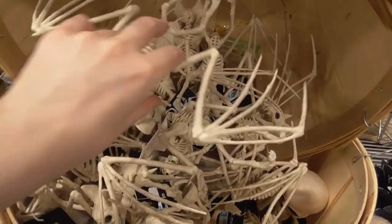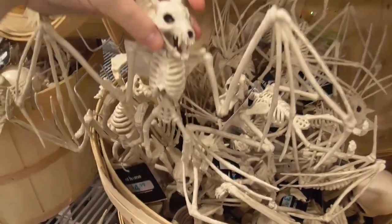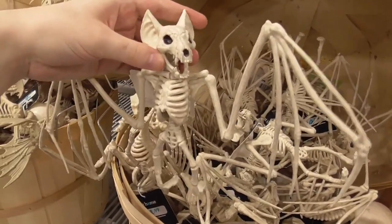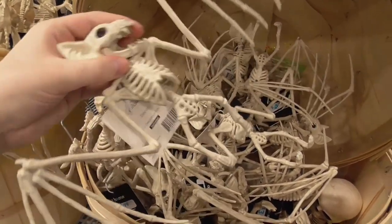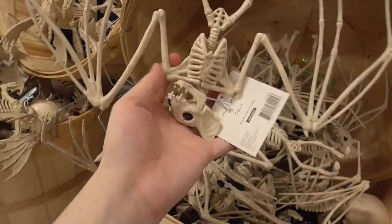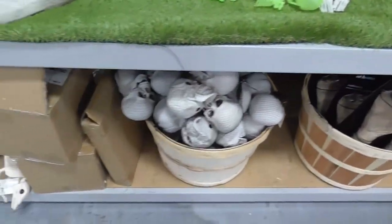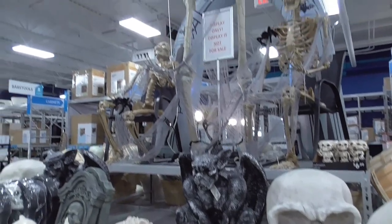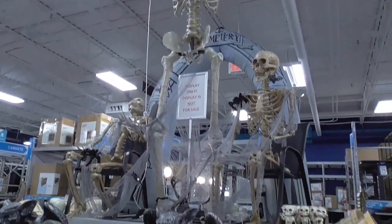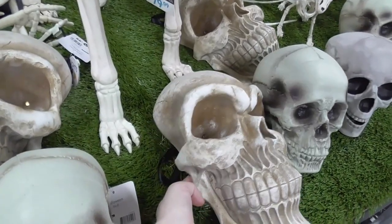Now look — we got some small bats, $4.99. I have no idea how anatomically correct this is. The ears we already know aren't right because he wouldn't have ear bones, but anyway, you can hang it up on something. This is flat on the back so you can put it up on the wall.